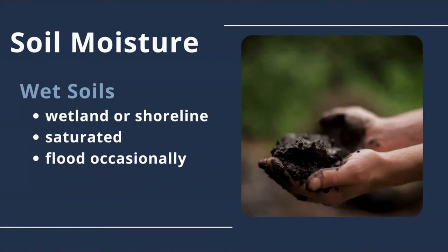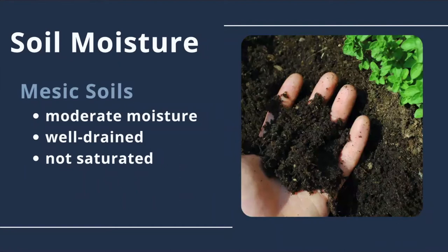Wet soils, also known as hydric, are those typically found in a wetland or shoreline. Wet soils are usually saturated with water and can flood on occasion. Muck is how we refer to wetland soils of this type, which have a high amount of well-degraded organic material. Mesic soils are in between wet and dry. They have a moderate amount of moisture throughout the year, but are well-drained and are not usually fully saturated with water.